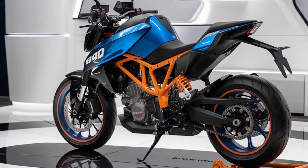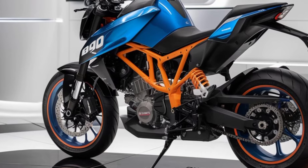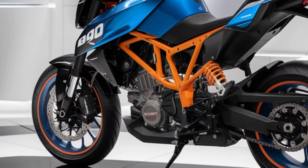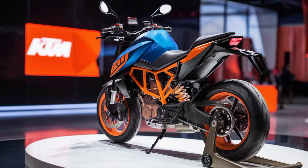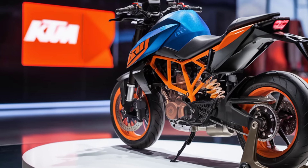Let's talk about the powertrain. The new Duke 390 packs a more potent 373cc engine, tuned for an even sportier ride. It's now producing specific horsepower and torque figures, giving you that exhilarating performance KTM is known for.